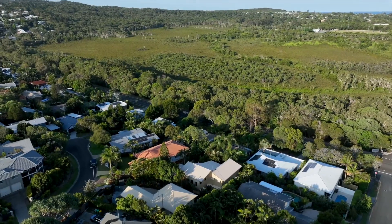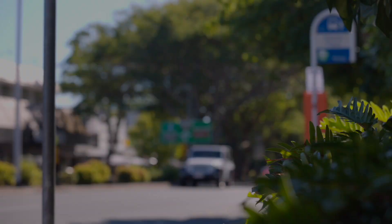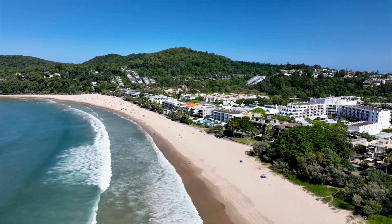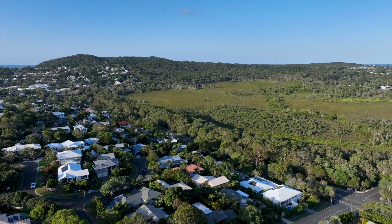Located on a quiet cul-de-sac, the lifestyle this property represents is incredible. Noosa Junction's thriving cafe culture is only a couple of minutes away. Hastings Street and Main Beach is just a five-minute drive, and the stunning Noosa National Park is a very short walk away.